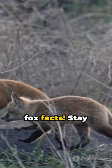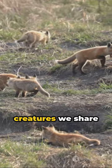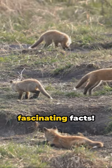That's a minute of fox facts. Stay curious, stay learning, and remember, there's always more to know about the amazing creatures we share this planet with. Loop back for more fascinating facts.